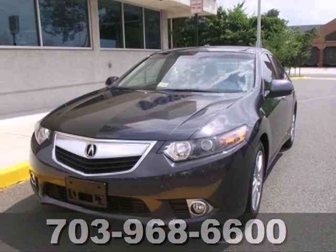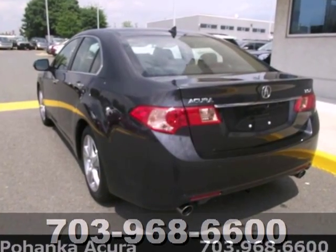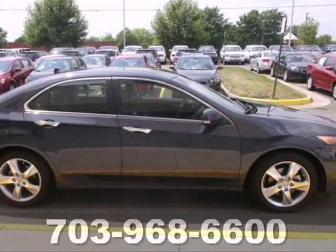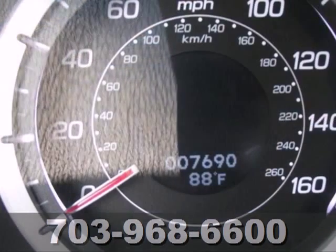Here's a 2012 Acura TSX. More than what you are expecting, this luxury vehicle comes with features like a CD player with steering wheel audio controls, a power moonroof, heated perforated leather seats, fog lamps, heated mirrors, and dual zone climate control.